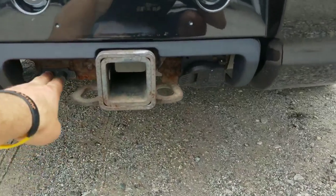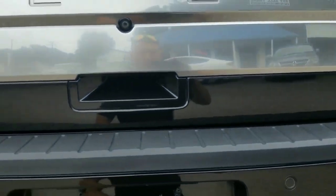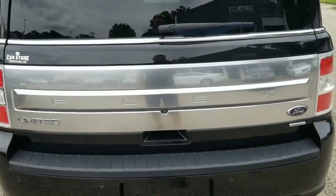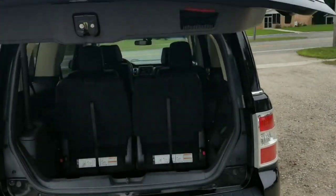It's got the tow haul package with dual plug-ins — a large one and a small one. Being that it has the 3.5-liter EcoBoost, it has a fairly good towing capacity. If you've got a mid-sized boat or a small camper, this will definitely pull it.